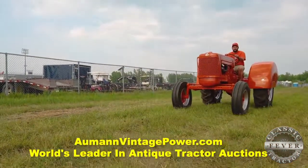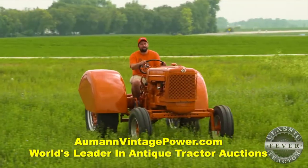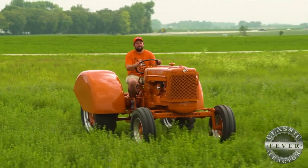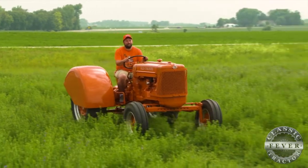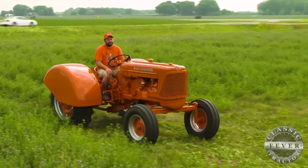Yeah, plenty of power but yet really handy. Very handy. Really easy to get on and off. The hood sheets come off with just two snaps, easy to do maintenance on. And I just think that if I was a farmer in 1959 or 1960, I probably would have picked an Allis-Chalmers.